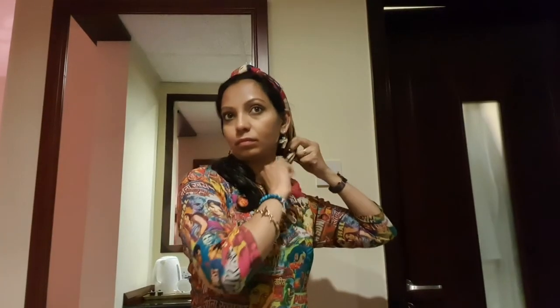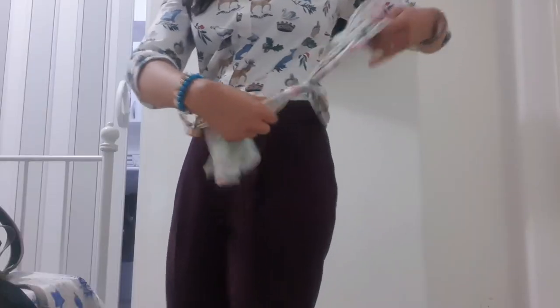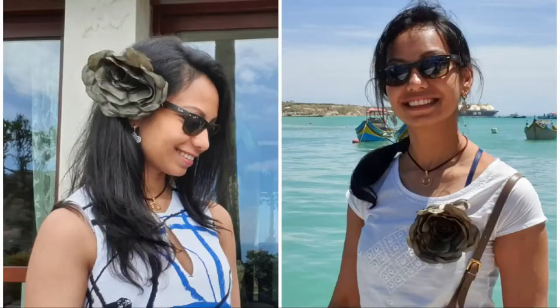My favorite travel accessories are scarves. I love how multifunctional they are — I can use the same item as a hairband, neckwear, and belt. A big scarf is nearly always part of my airport look as I feel quite cold in flight and then just use it as a wrap. You can also think outside the box, like using the same fabric flower as a hair ornament and as a brooch.